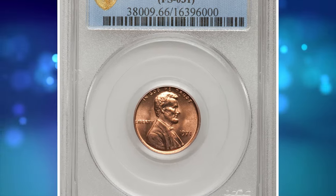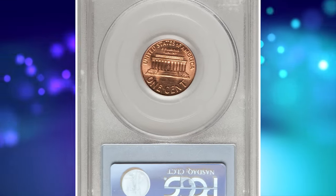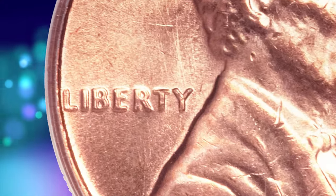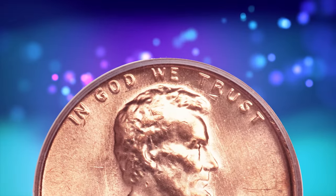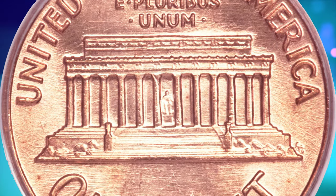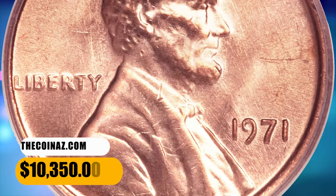Number 2. Here is a 1971 Lincoln Cent with Double Die Obverse, graded Mint State 66 Red by PCGS. The date, Liberty, and God are noticeably die doubled. The spread on the date, especially the nine and seven, is much more significant than implied by the ill-chosen photo for the variety within the Cherry Pickers Guide. A superlative example whose orange-red fields and devices are virtually devoid of carbon. It was sold for $10,350.